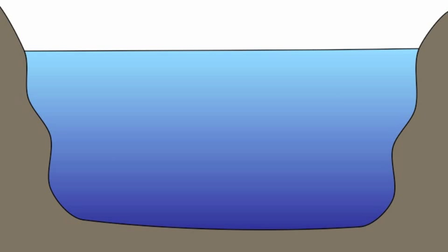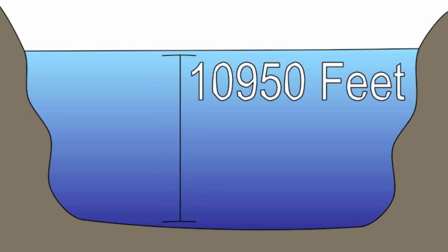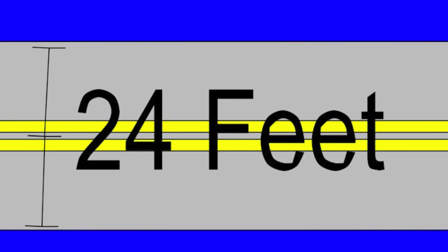A land bridge — that's a possibility. Could we transport enough dirt to simply make a strip of land we could drive across the Atlantic Ocean? Well, this is going to take some serious math. We can look at the average depth of the Atlantic Ocean: that's 10,950 feet. And let's say we want at least a two-lane road — that's 12 feet per lane, for 24 feet total.